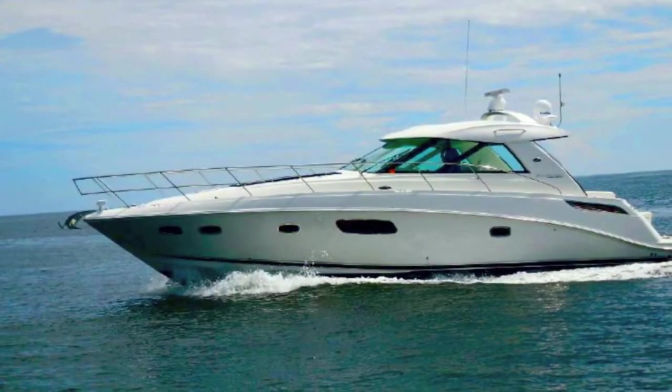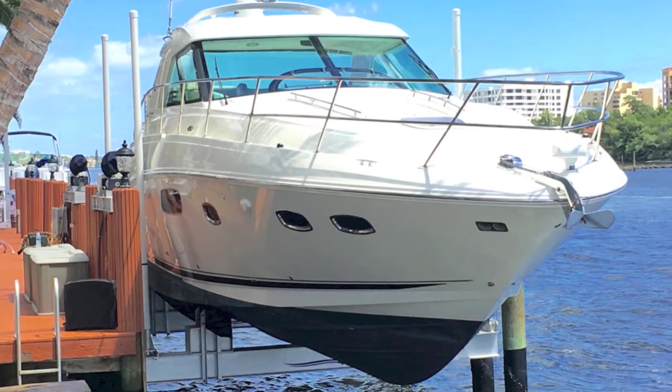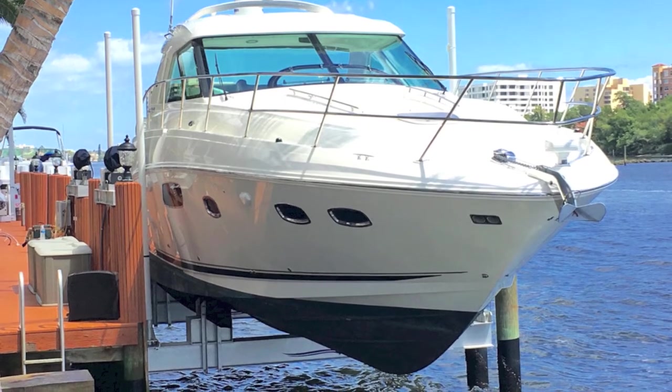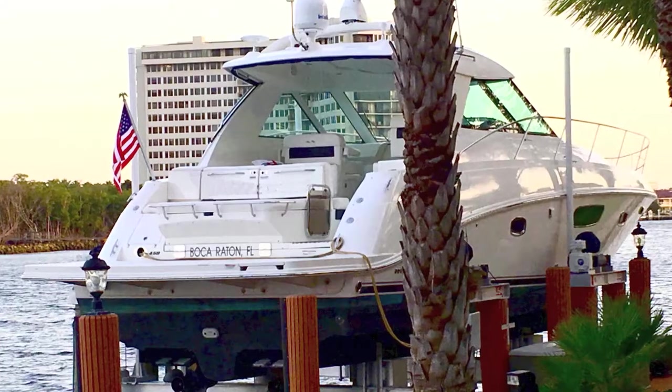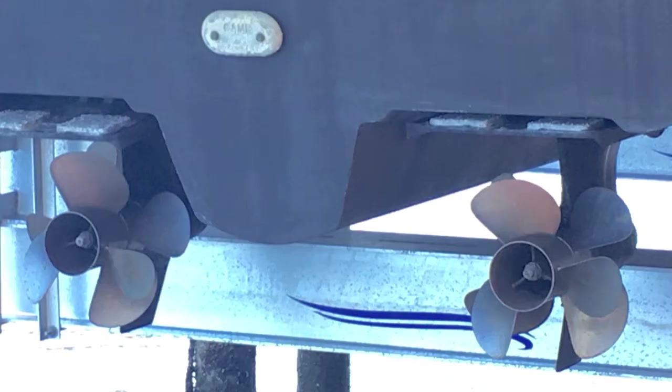This is the magnificent 2010 45-foot Sundancer. This is on the owner's lift — it's got new bottom paint, it's exceptionally clean. Seen from the stern, it's got Zeus drives, and the Zeus drives have been fully serviced. They're gorgeous.